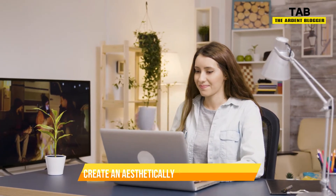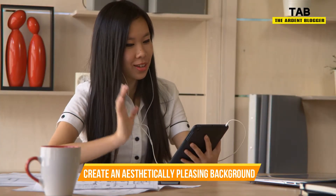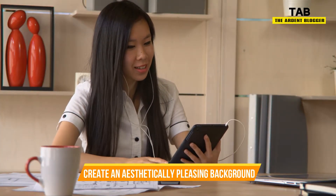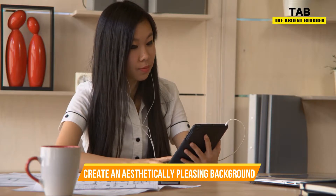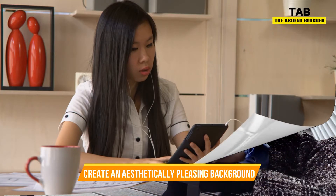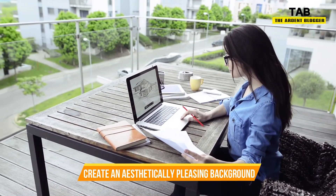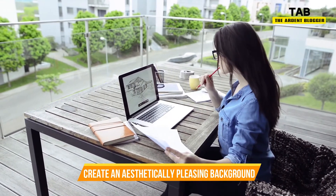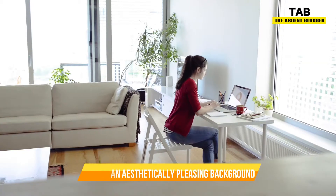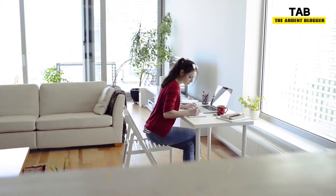Even if you are just video calling with your boss every once in a while, you need a cool and trendy background. This doesn't have to be anything complicated — maybe just a string of lights or a nice plant in the background of your video. Influencers love all things that aesthetically please, and the attention to detail is what will make you stand out in a good way. Working from home means you are in complete control of your work area, so make it into something you love.